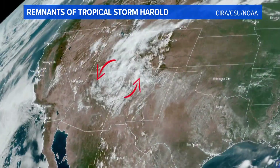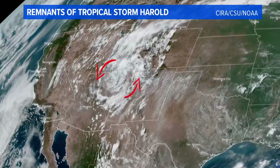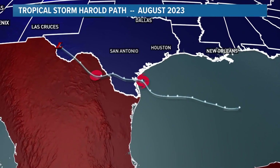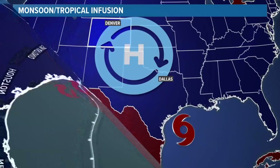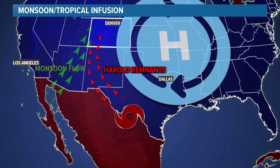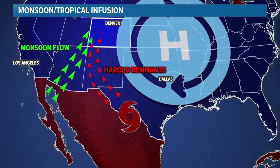From satellite, you can see a bit of a swirl in the clouds over the Four Corners. That is what's left over from Tropical Storm Harold. Harold made landfall near South Padre, Texas on Tuesday but quickly broke apart over Mexico, about 620 miles south of Colorado. But the storm's remnants — basically the moisture still associated with the original system — blended into the monsoon flow, boosting the rainfall probabilities.